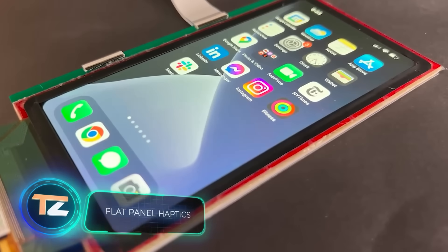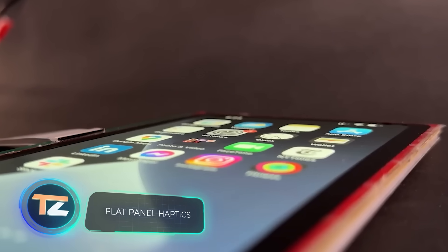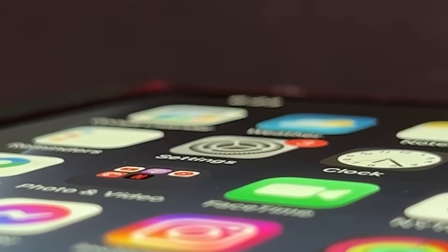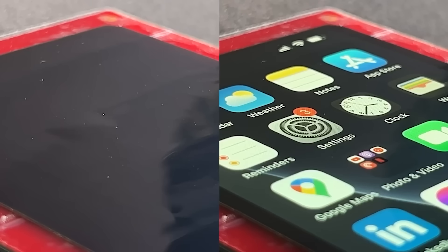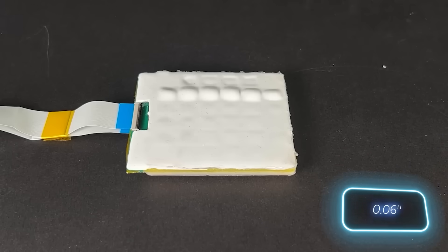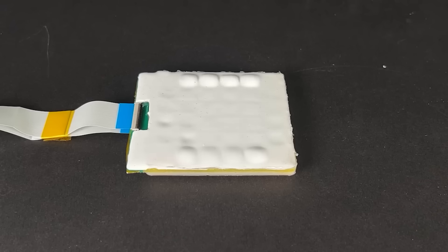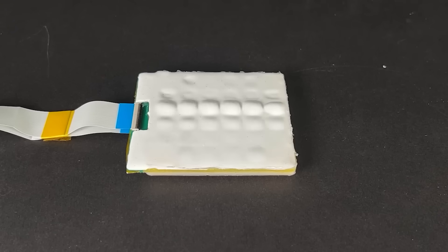Do you think that engineers' creativity in OLED displays was limited to a competition of who can create the most curved display? Well, it's not. A US-based team has invented a display with tactile keys that appear and disappear as needed. They protrude about 1.5 millimeters and are controlled by liquid pumps, so the whole procedure takes literally seconds.